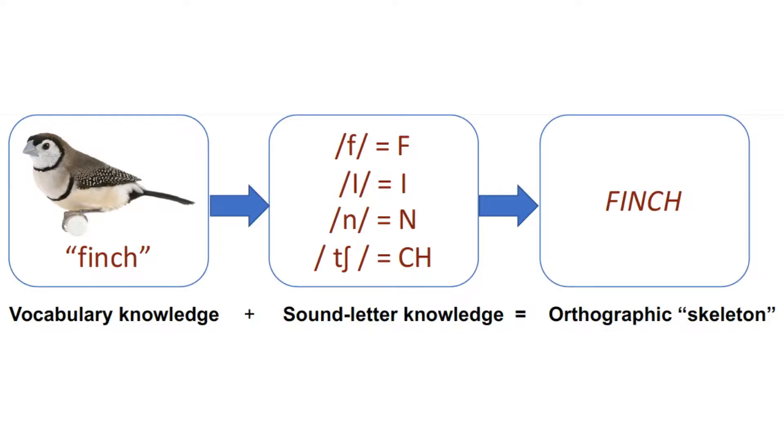One possibility is that knowing a word orally helps children learn to read before the word is ever seen in print. Imagine a child knows the pronunciation and meaning of a word, and they also know what letters correspond to each sound within the spoken word. The child could use this information to form an expectation of how that word might be spelled before they've ever seen it.